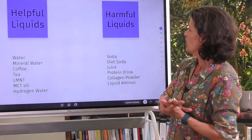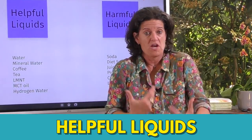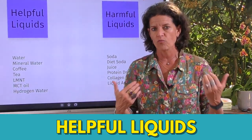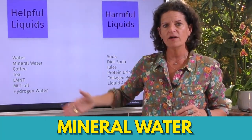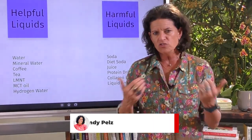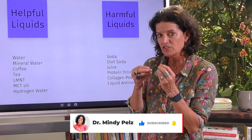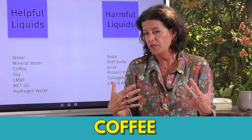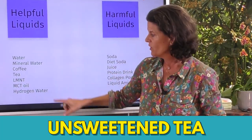Let's start with the helpful liquids — the ones I incorporate into my fasting window often with great success. Water, of course — mineral water. I personally love Gerolsteiner; sometimes I like a little bubbly. Most of the time in a fasting window I'll grab a glass of mineral water with a little sparkle in it. Coffee may work for you — it works for most people, but again you've got to check it. Tea — all kinds of tea.